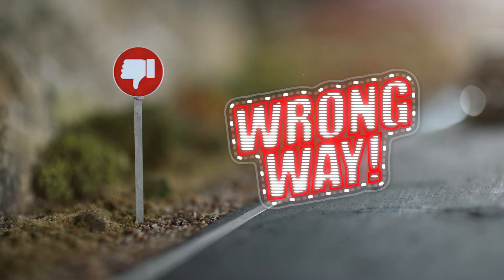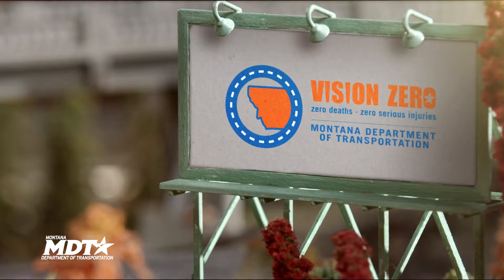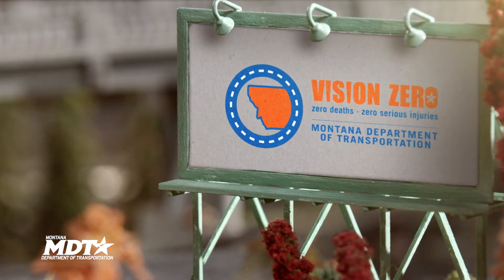That's the wrong way. Oh no! Following these instructions, you'll have no problem navigating the new roundabouts popping up all around Montana.